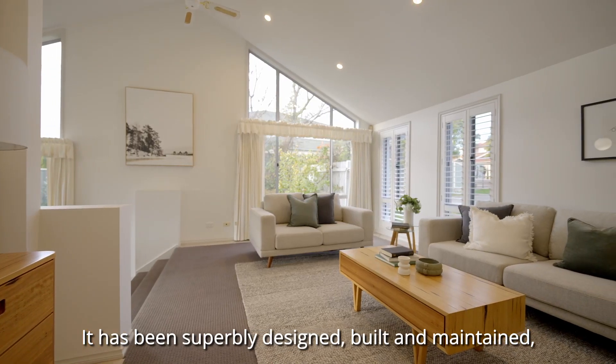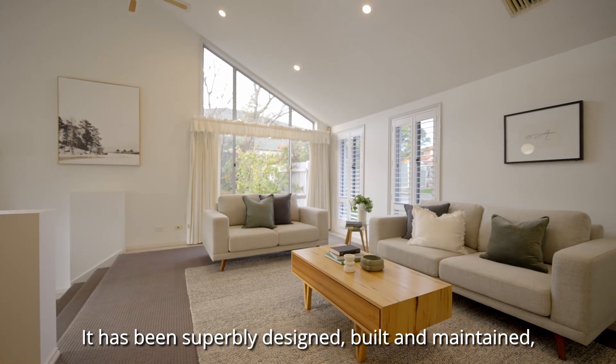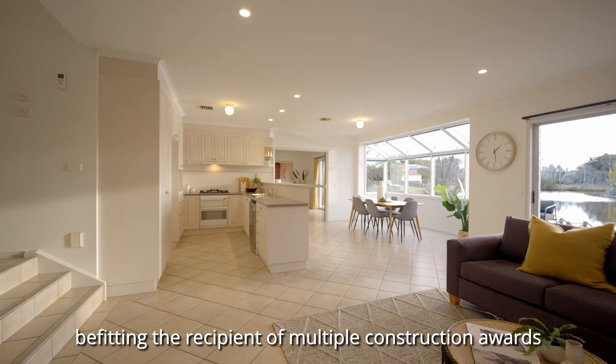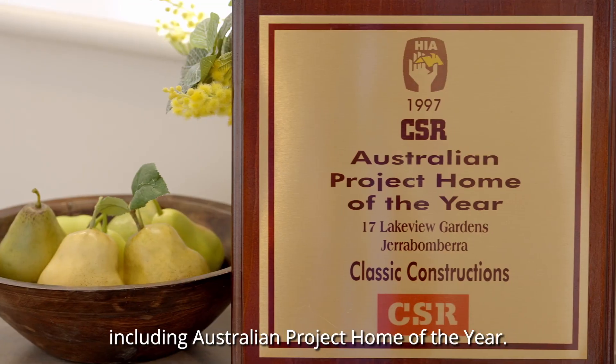It has been superbly designed, built and maintained, befitting the recipient of multiple construction awards including Australian Project Home of the Year.